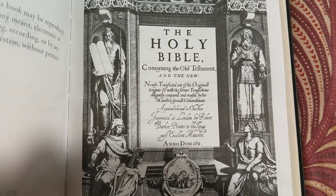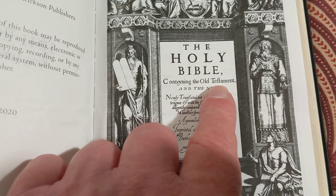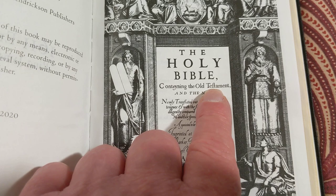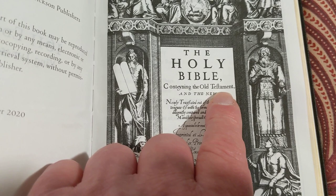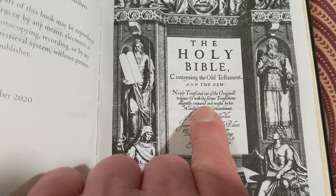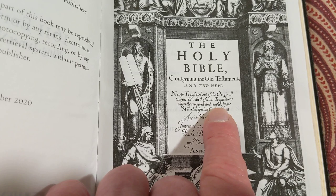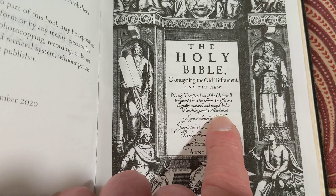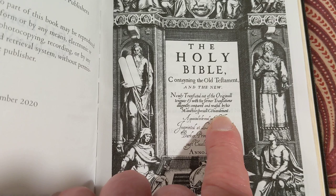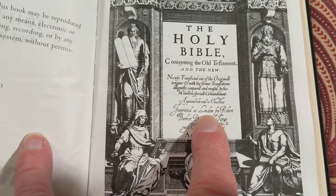You've got to get used to the language — the spelling is all out of whack. Sometimes even in the same chapter they spell the word differently, and I'll show you that. In the Old Testament, F's and S's are interchangeable evidently. The newly translated — we know that's translated — out of their original tongues, and with former translations diligently compared and revised. See that F? By his majesty's special commandment, appointed to be read in the churches. Faith comes by hearing, and hearing by the word of God. The King James Bible was appointed to be read in the churches, printed at London by Robert Barker, printer to the King's Most Excellent Majesty.